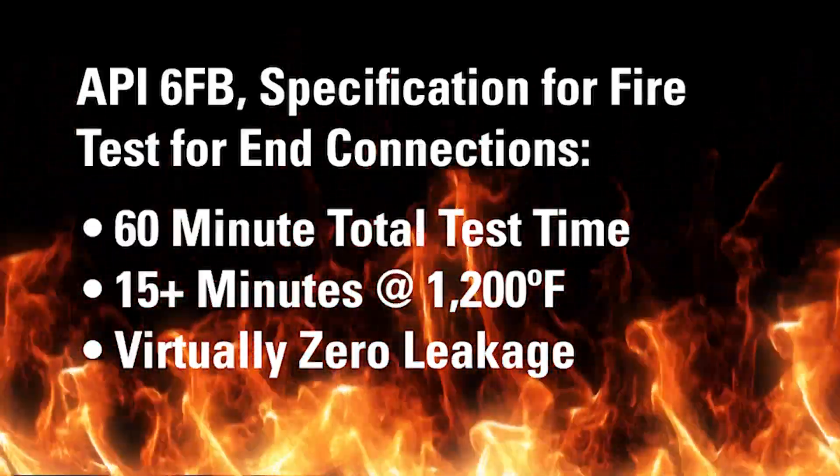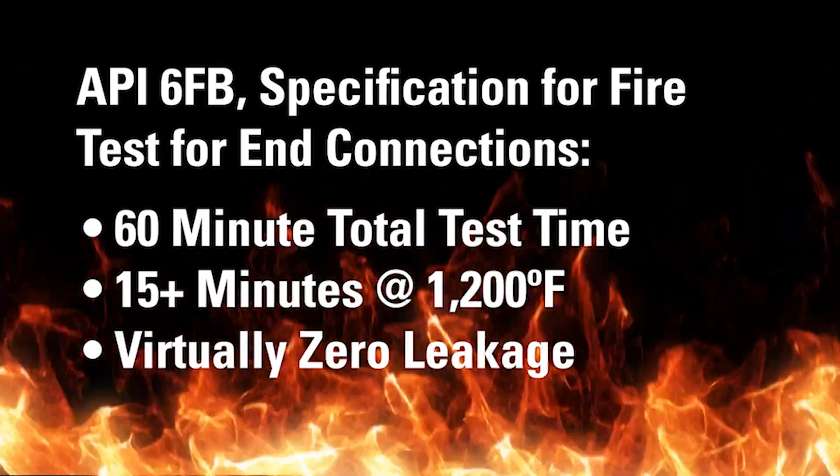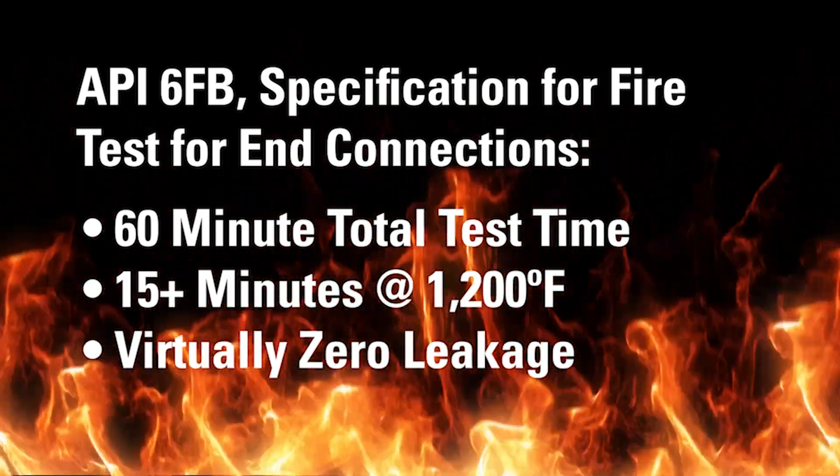And how do we determine if a gasket is fire safe? So there are a lot of different fire tests out there. The industry standard methods most commonly associated with sealing products are related to the American Petroleum Institute, or API. In particular for gasketing, it's the API 6FB. This is a fire test where the gasket basically has to survive a 60-minute test, where it has to see at least 15 minutes at over 1,200 degrees Fahrenheit, and at the end has to show pretty close to zero leakage.